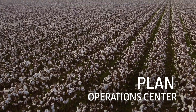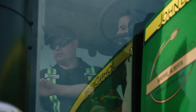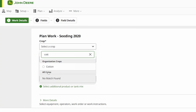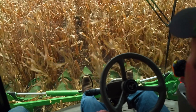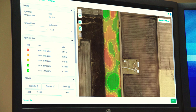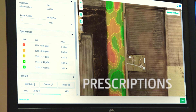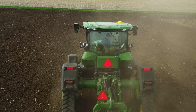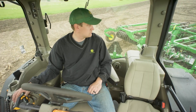Plan helps you more easily plan field work and direct your operators effectively. From web or mobile, you can specify work details in advance of being in the field, such as variety selection, guidance lines, and prescriptions. Using the new work planner, you preload all display information so once in the cab, you or your operators don't have to.